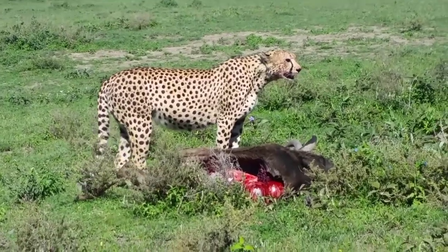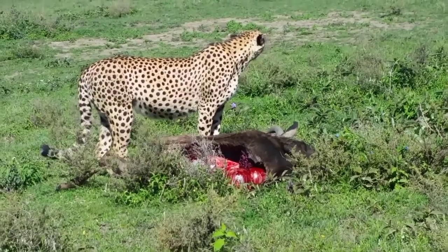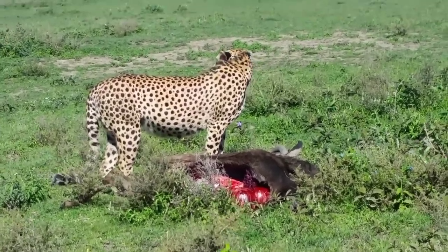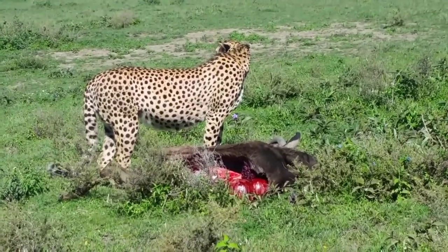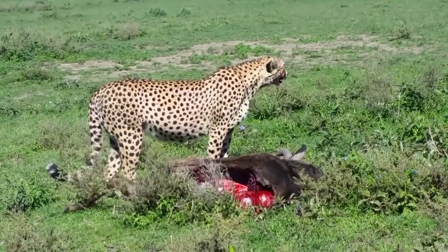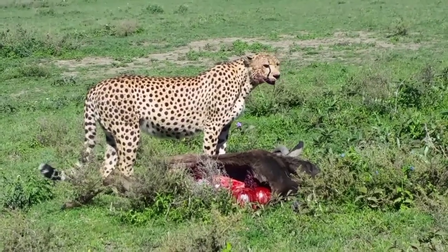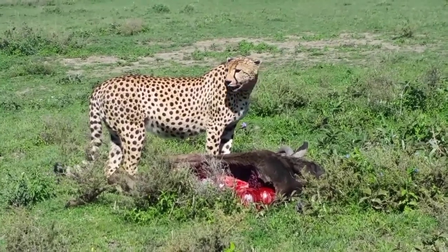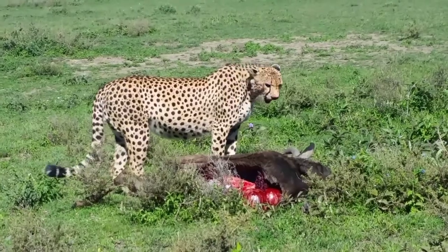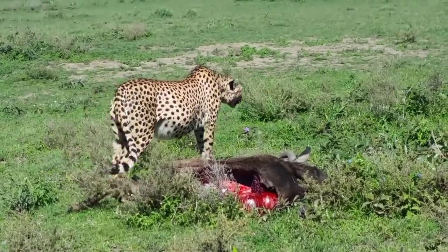Cheetahs don't like to fight. It's better they leave the kill and try another one rather than fight, because if they fight they may get an injury, and the injury may result in them not being able to run anymore — and that will be a big problem. So to avoid that, they just normally stay quiet, leave the prey, and go find another one.